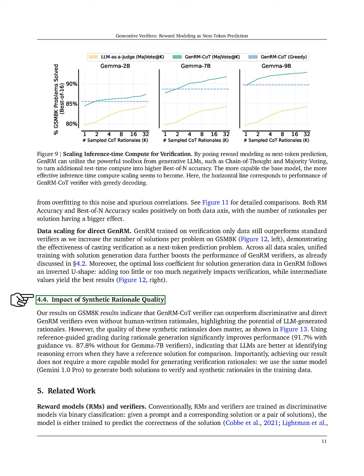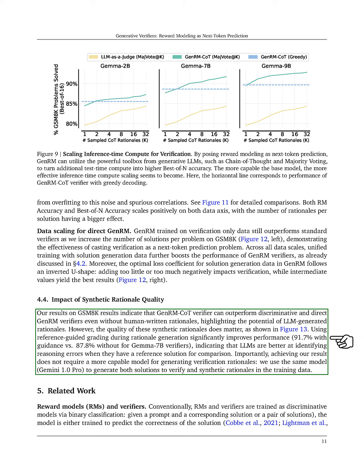However, the quality of these synthetic rationales is crucial. Using reference-guided grading during rationale generation significantly boosts performance, indicating that LLMs perform better at identifying reasoning errors when they have a reference solution for comparison. Importantly, we achieve these results without needing a more advanced model for generating verification rationales.